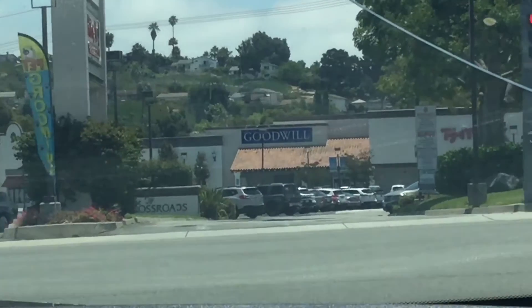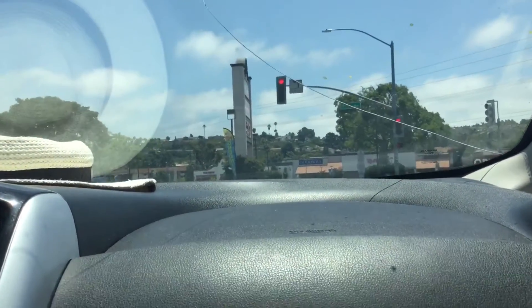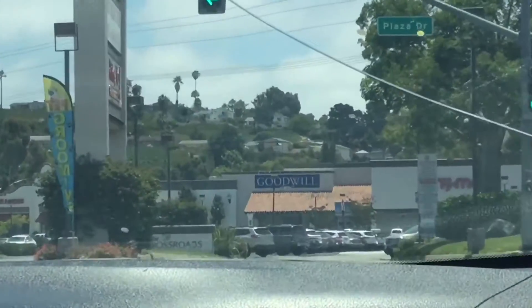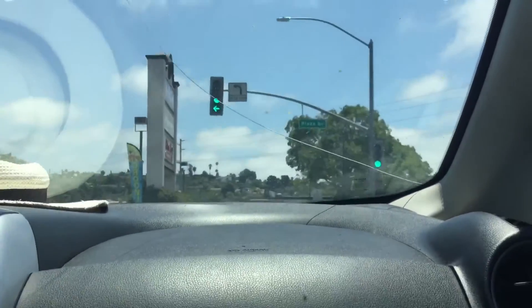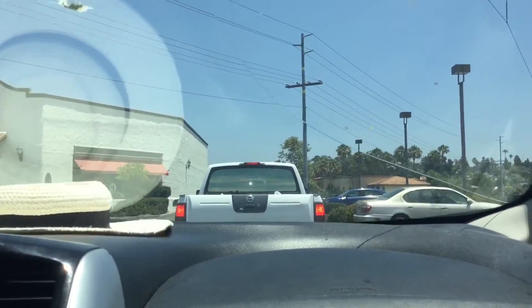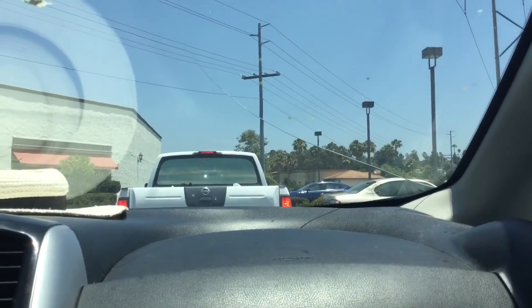We're trying to drop our stuff off at Goodwill. We saw a lot of people go into the parking lot, so we're a little concerned that there might be a huge line. There's kind of a long line right here — it goes all the way around there, so I'm not sure what we're going to do.